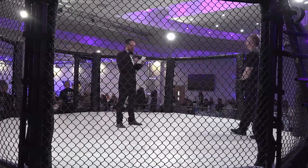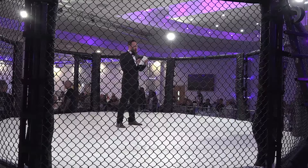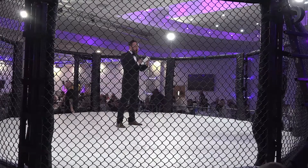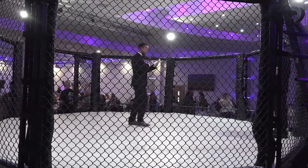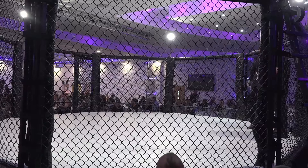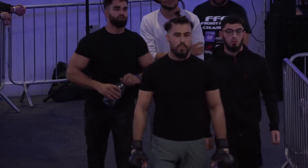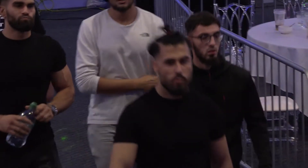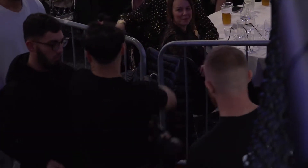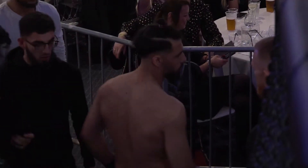This is an amateur fight. Welcome to the ring, fighting out of the red corner. Ayaan Khan from the red corner making his way to the cage, an experienced amateur competitor. He'll be taking on Ethan Bright. This should be a very exciting match, a very high level match as well.